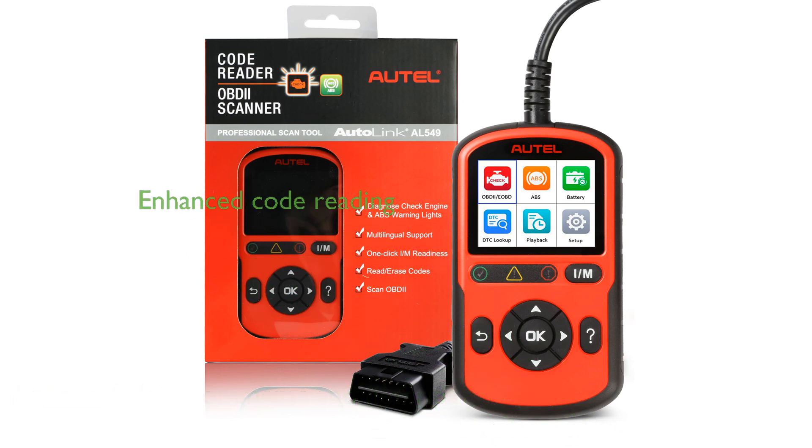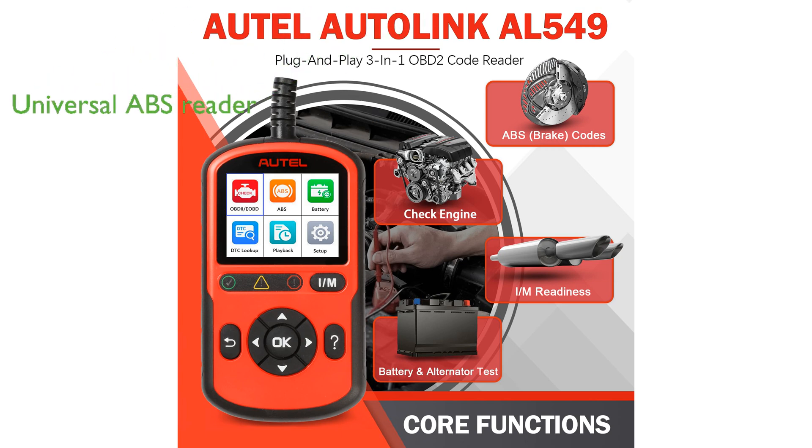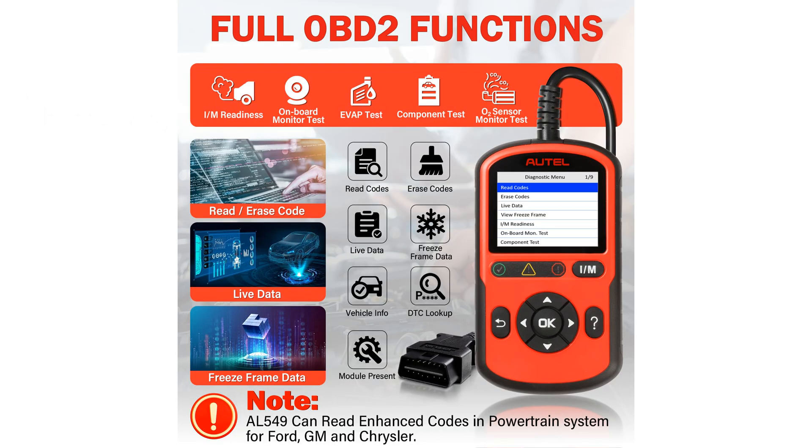This upgraded version of the Autel AL519 provides enhanced code reading capabilities for the powertrain systems of Ford, GM, and Chrysler vehicles. It also functions as a universal ABS code reader, helping to diagnose and clear ABS-related issues for vehicles manufactured between 1996 and 2020.